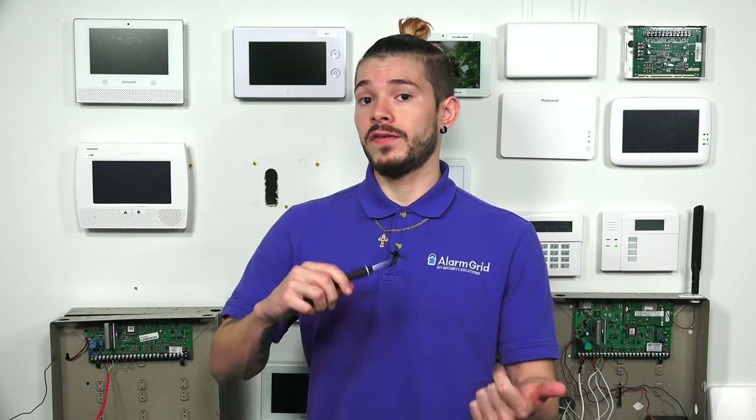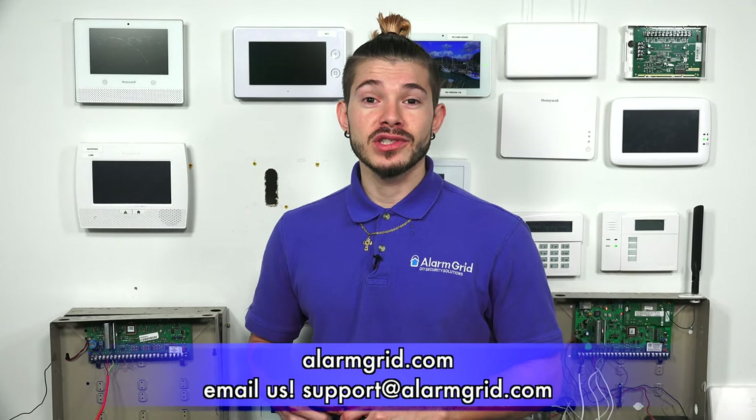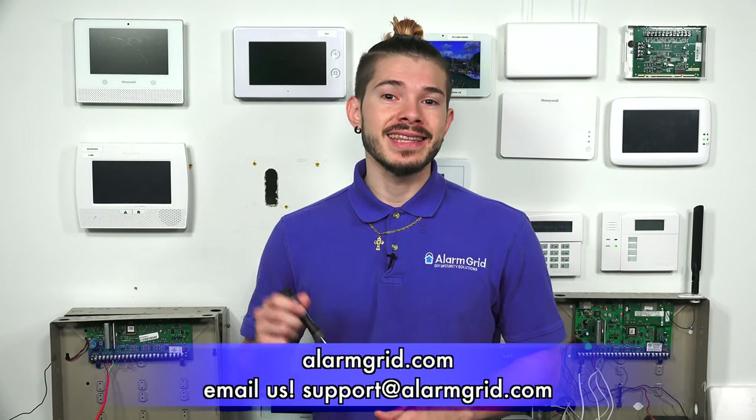If you have any other questions about upgrading your L5200, L5210, or L7000, feel free to contact us at support@alarmgrid.com. If you found the video helpful, make sure you hit like, subscribe to the YouTube channel, and hit the little bell icon so that whenever we upload new content, you get notified. I'm George, and I'll see you guys next time.